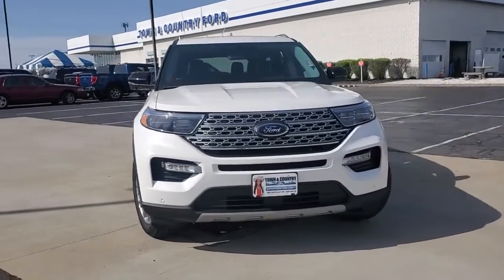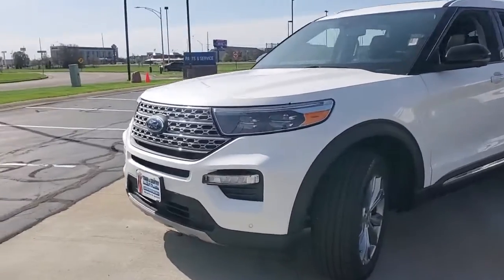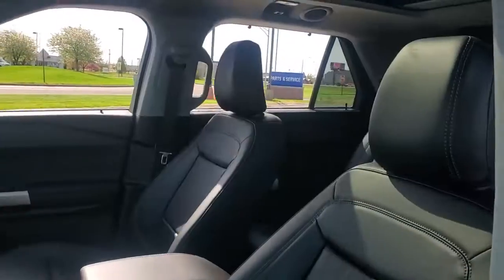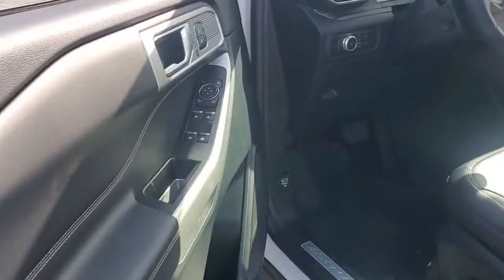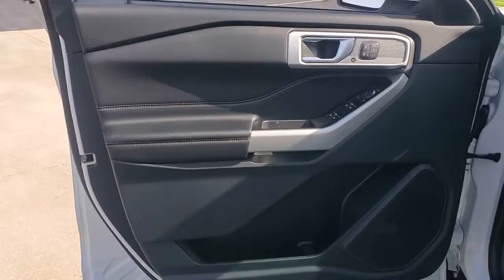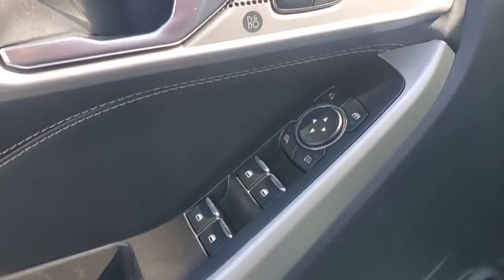Get a feel for the 2022 Ford Explorer. Here's an Explorer that brings an uncompromising spirit to all your adventures. Behind its commanding stance, you'll find a refined, comfortable driving experience, available options that let you customize technology and capabilities, and rugged, mid-size SUV versatility.